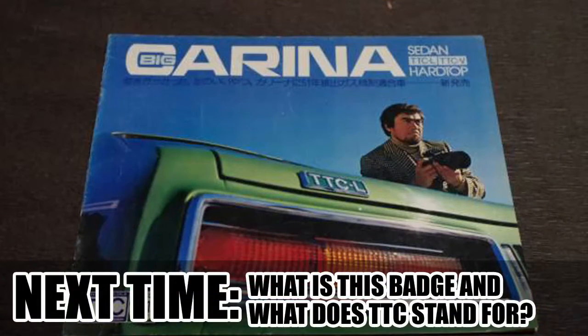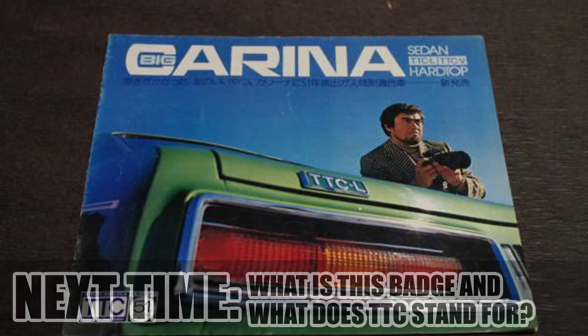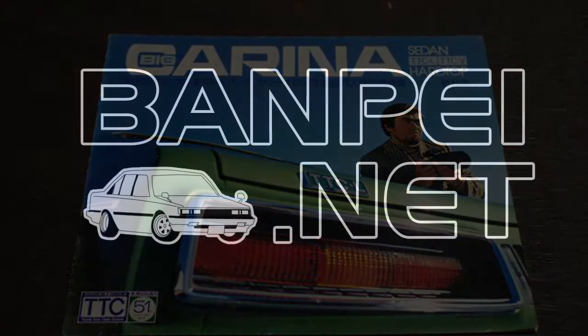The teaser for next time: what is this TTC badge on this Carina and what does it stand for? The next trivia will be in the next year, so enjoy your Christmas holidays and see you in the next year.